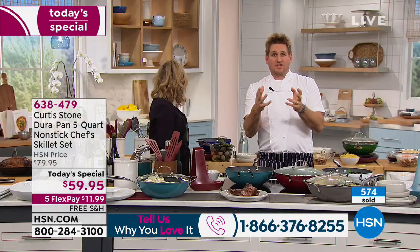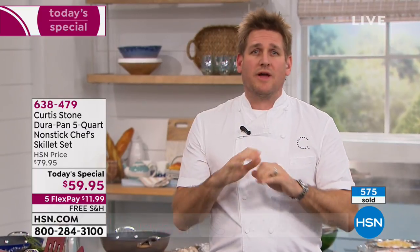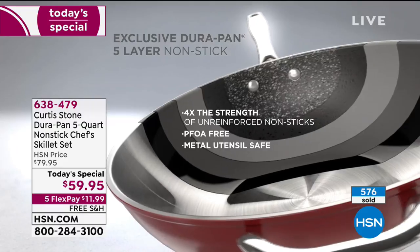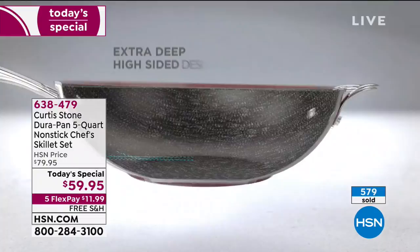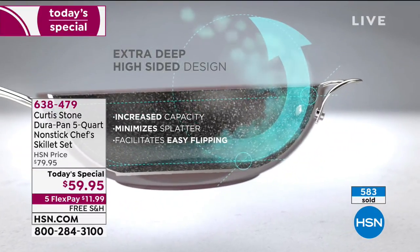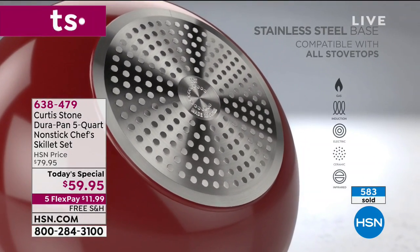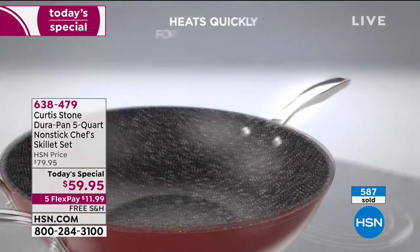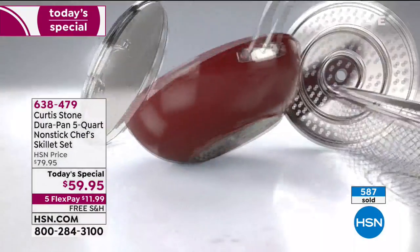I'll show you the animation so you understand exactly how we build it — because once you understand the construction, you understand why it's so strong. First, we put five layers of patented technology — you can't find it anywhere else. Five layers is what creates the DuraPan, with titanium and all the hard stuff so nothing will scratch. We've built the sides of this sauté pan super high so you can toss the food around. A stainless steel disc on the bottom gives you extra strength and means you can use it on induction, gas, electric — absolutely everything.